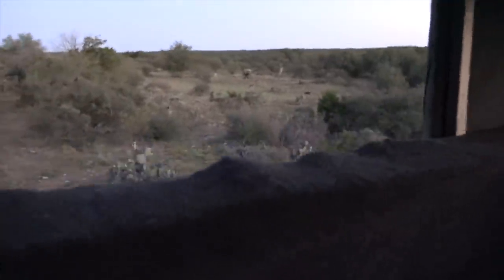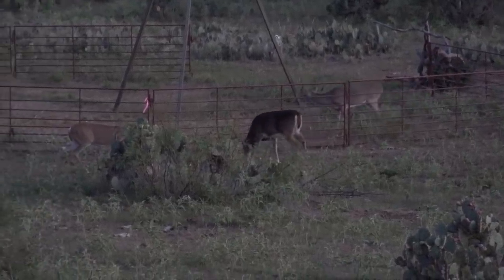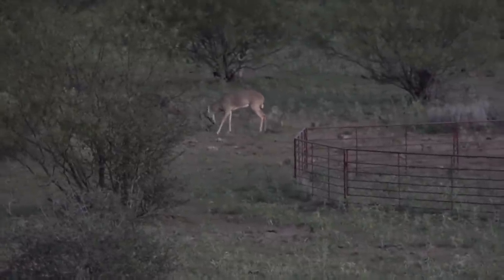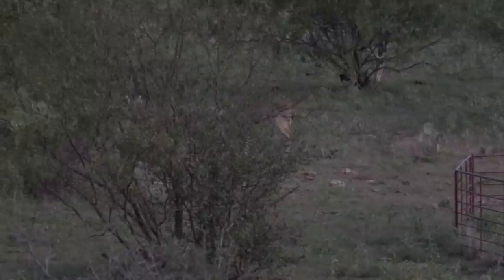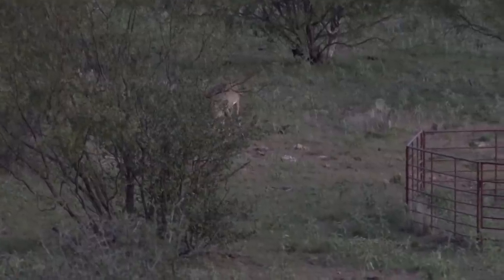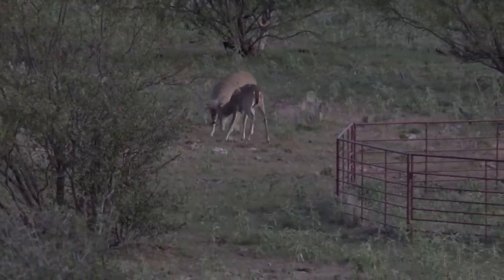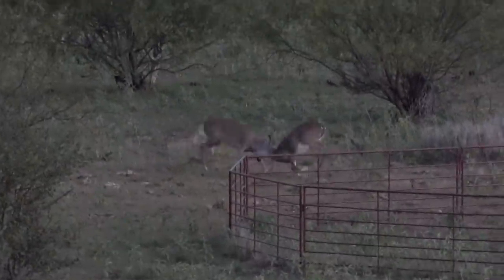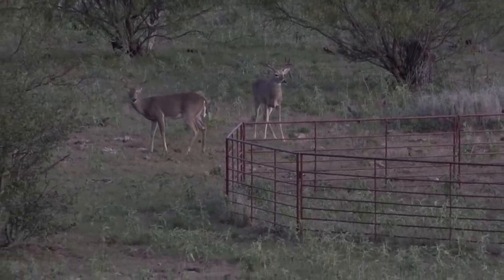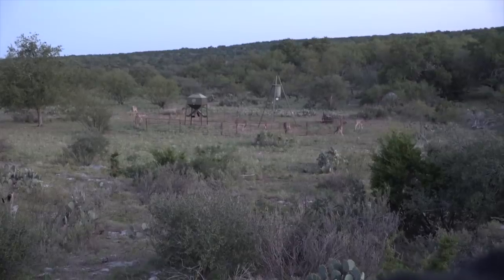We've got some does coming in and another buck. Oh my gosh, there are so many deer out here — two does, a new buck. The ones that are fighting over here: the one on the right is a ten point, gonna be a really nice deer. Both of those are probably two and a half years old, so you definitely don't want to shoot either of them — they're gonna be really nice deer someday in the next couple years. We are covered up with whitetails — this is awesome!